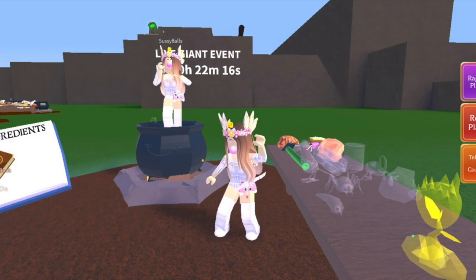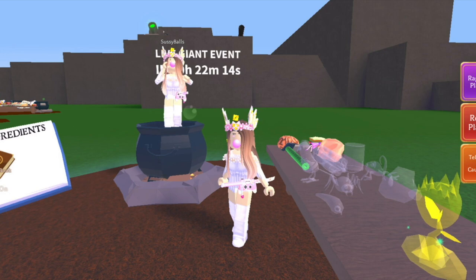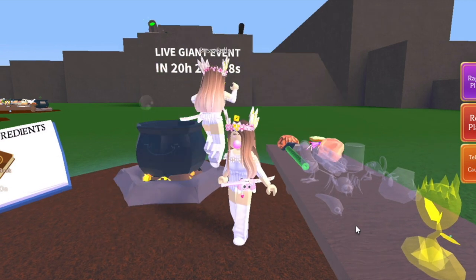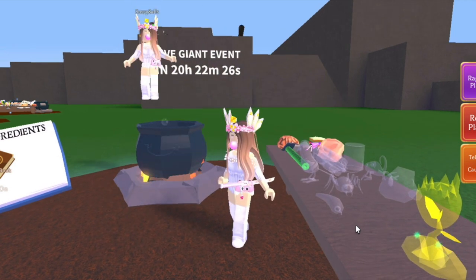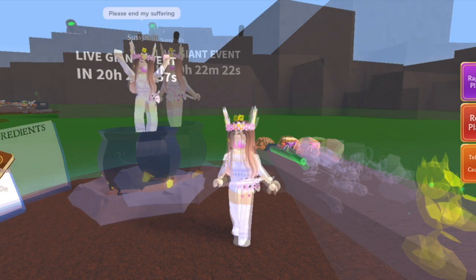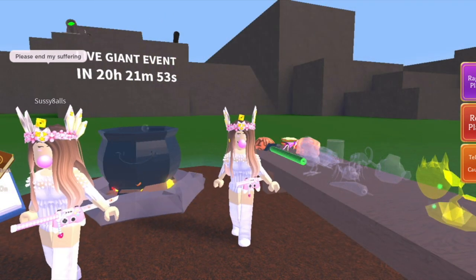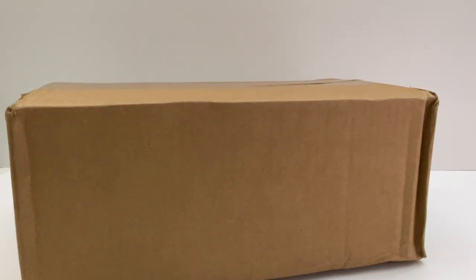Hey guys, it's Lily. I'm trying to record the intro for this toy hunt Piggy video, but some strange person came into my spell area and I turned them into me. I don't know who they are, they're not my friend, and I think they're mad — and I think it's really funny.